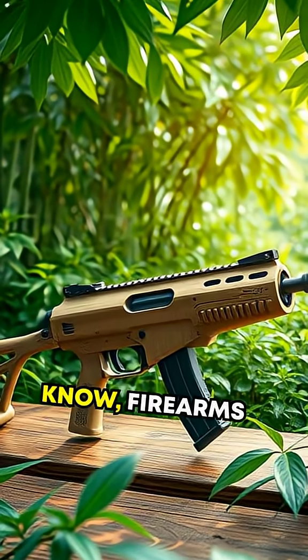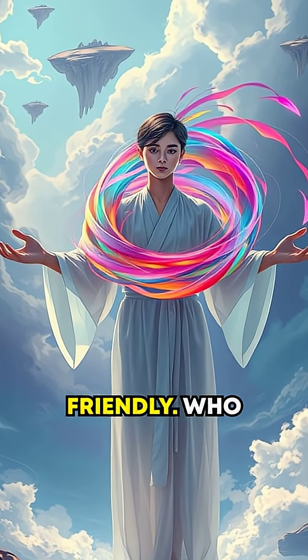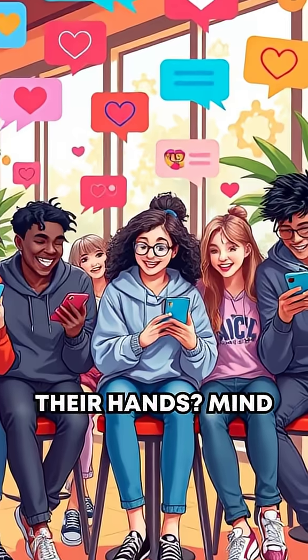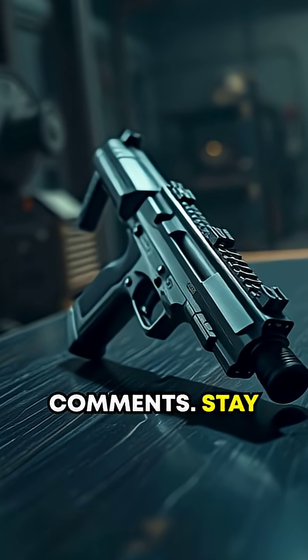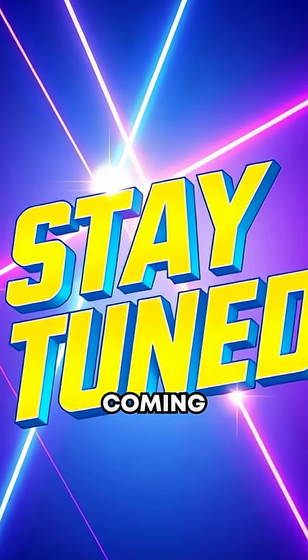So now you know, firearms can be more than deadly. They can be inventive, surprising, and even eco-friendly. Who wouldn't want to hold the whirlwind in their hands? Mind blown yet? Let us know in the comments. Stay tuned for the next installment of our firearms series — you won't believe what's coming next.